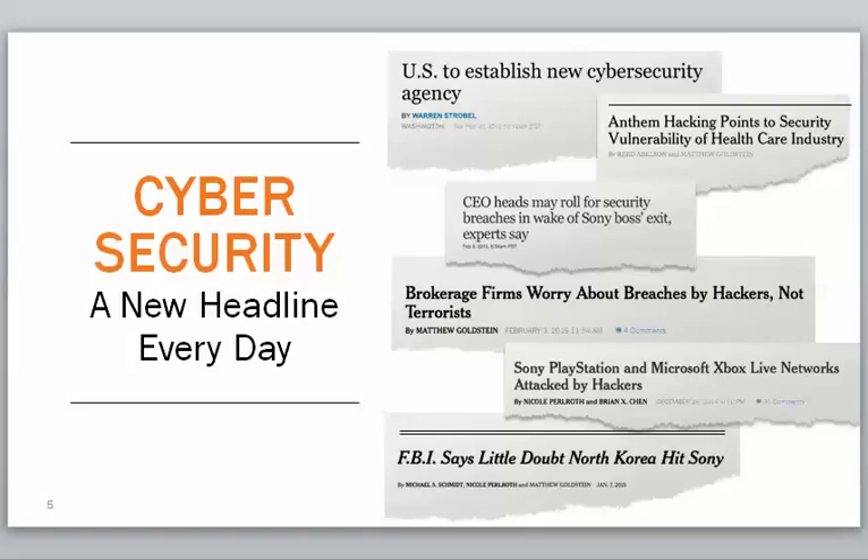If you look at the headlines, you'll see there's basically something new going on all the time. Home Depot's been breached, Target's been breached, local supermarkets around here have been breached. There's something in the headlines just about all the time.